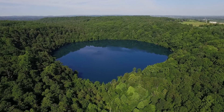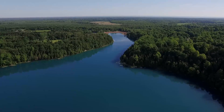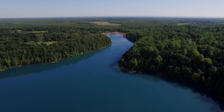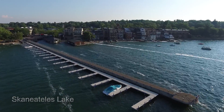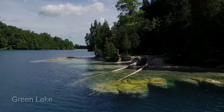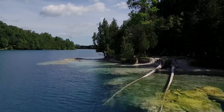Round Lake was formed first, then a second waterfall carved out Green Lake. The lakes are deep, but they have small surface areas compared to other lakes in upstate New York. On other lakes, the wind blows hard enough to churn the water. Very steep sides and deep plunge pools protect Green Lake from the wind, so the top and bottom layers of water don't mix.